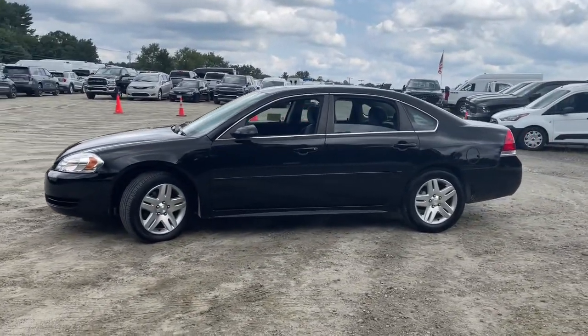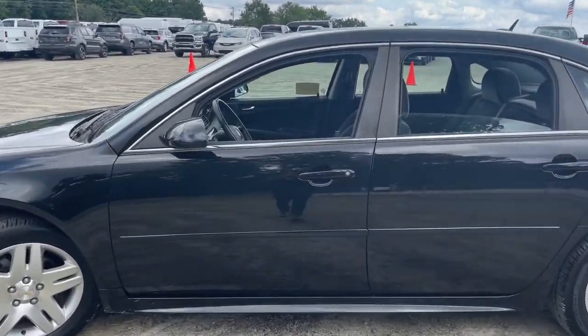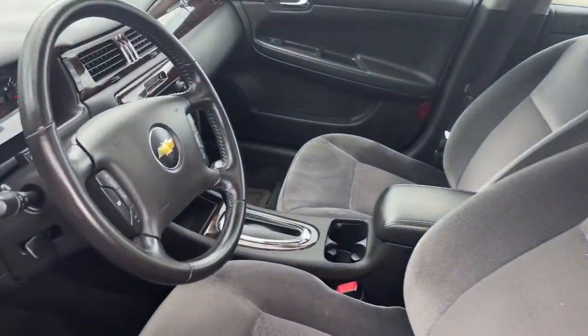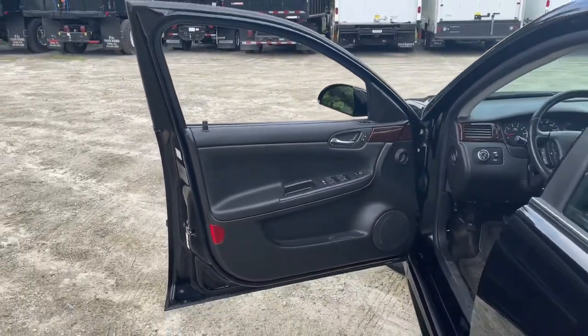The Impala delivers premium family-friendly comfort, refined styling, athletic performance, advanced safety features, and the latest technology to keep you connected and entertained. These are just some of the great options this vehicle comes with.